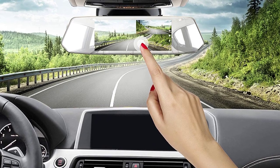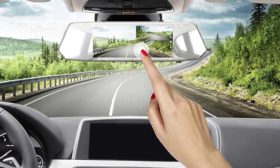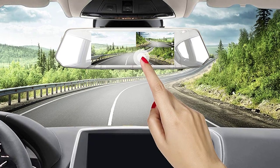Before proceeding, let me take this opportunity to ask you to join our growing community. Kindly subscribe to our channel and click the bell icon to be notified of our next videos. Let's continue.